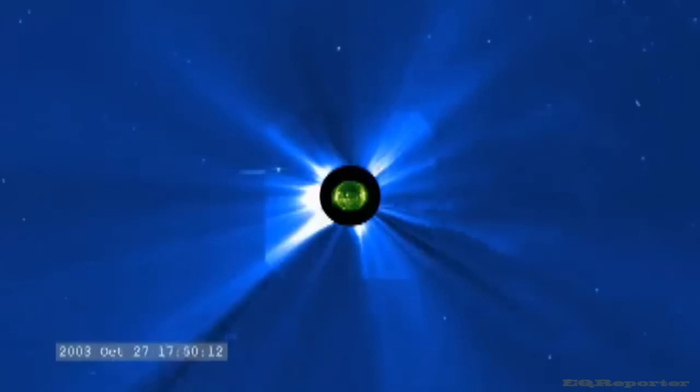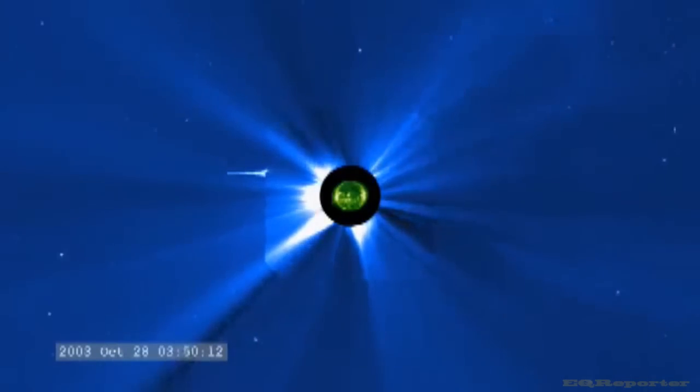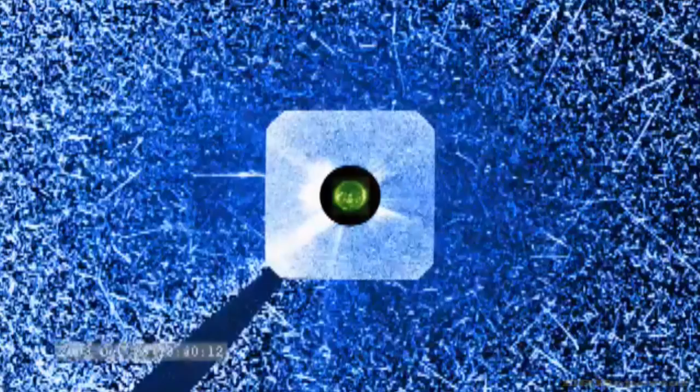This is because CMEs change while traveling from the sun to Earth, and it's difficult to track their movement with only a head-on perspective.